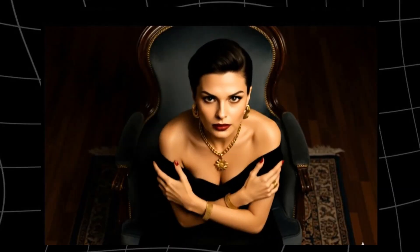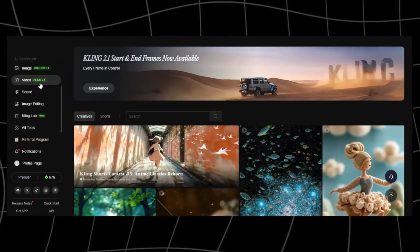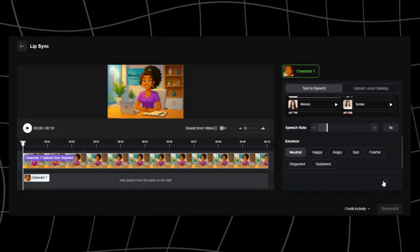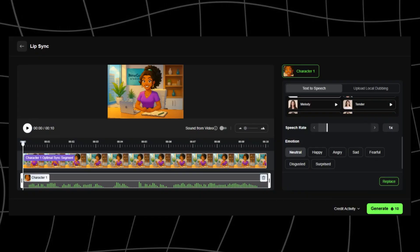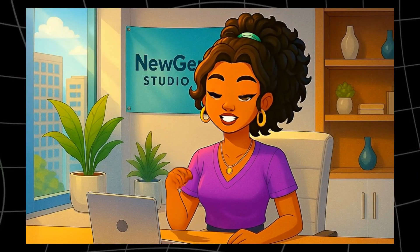If you're working on something more cinematic — short films, narrative projects, maybe even marketing ads — Kling AI is your go-to. What makes Kling unique is its built-in camera controls, so instead of just animating lips, you're actually directing the shot, choosing the angles, zooms, and pacing. Kling 2.0 launched with even more realism and presets for different emotions and character types. And surprisingly, their plans start at around $10 a month for pro access — super budget-friendly considering how cinematic the results are. So if you're a storyteller, filmmaker, or anyone who needs advanced control, Kling is definitely worth trying.